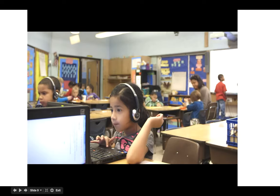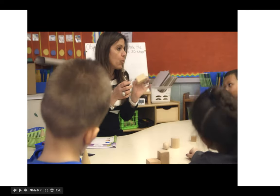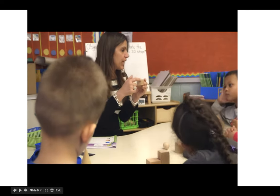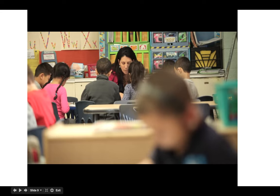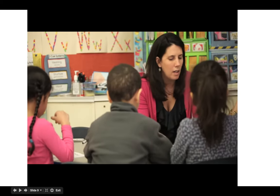With blended learning, it's a whole other world. They're all learning the same skill, they're engaged. Blended learning gives me the opportunity to work with, let's say, nine kids. And if I have ten kids on a computer, I can concentrate on what the other kids are doing and what their needs are.